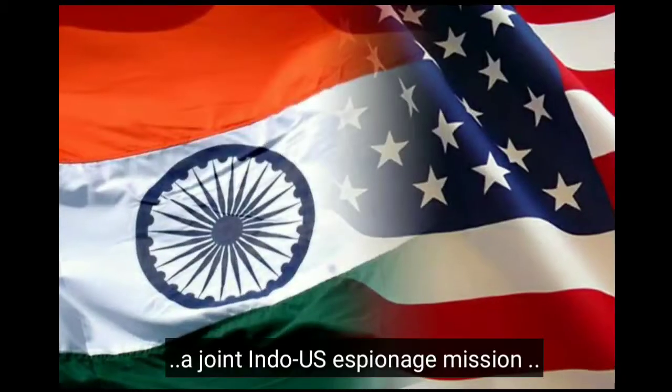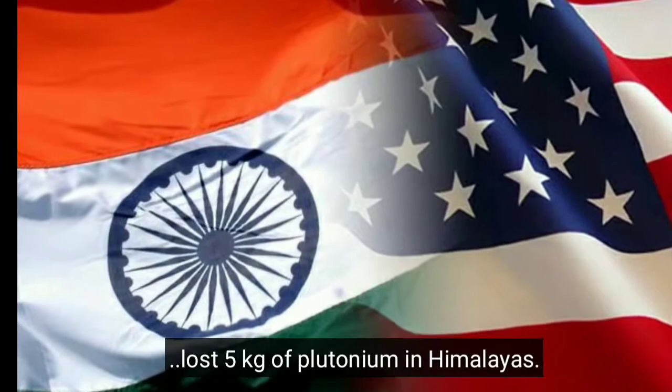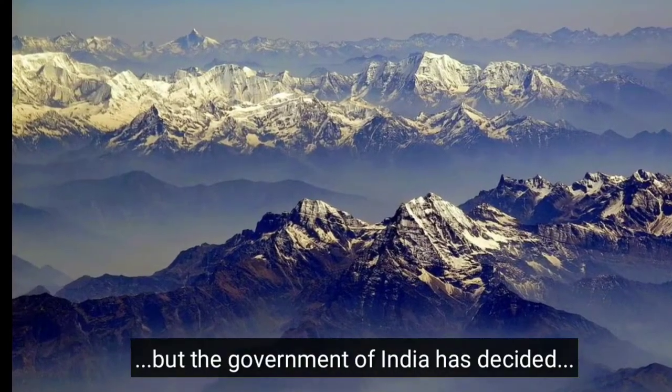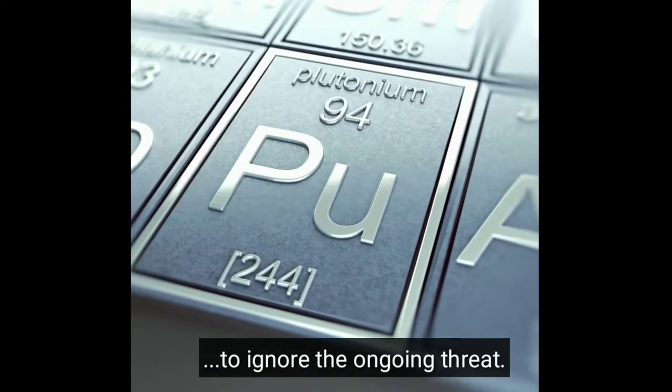55 years ago, a joint Indo-US espionage mission lost 5 kilograms of plutonium in the Himalayas. It is still missing, but the government of India has decided to ignore the ongoing threat.